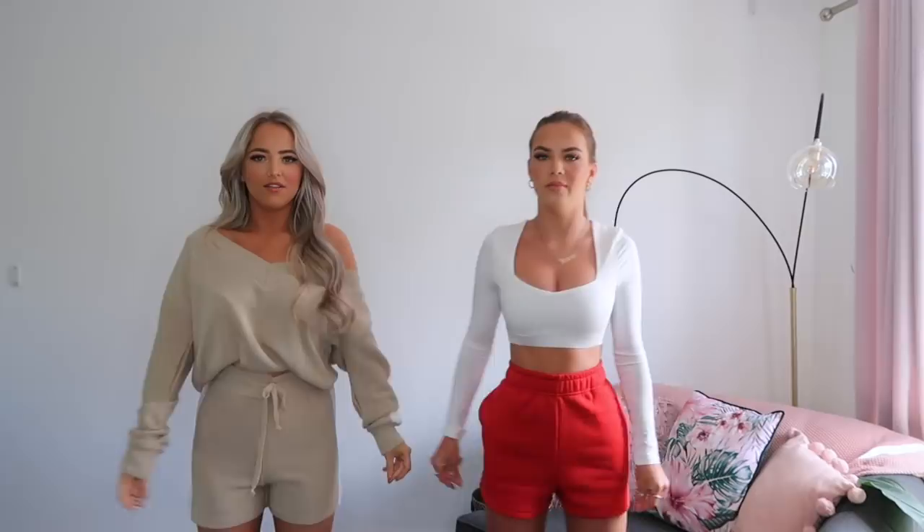My first item is these red shorts — they're like jogger-style shorts with a waistband and they're really thick and fluffy inside. These were in a size small/medium and I'm like a size four, so they're a tiny bit big, but I really like them for lounging. I love the red — it kind of reminds me of a Baywatch lifeguard look, but yeah I really like these.